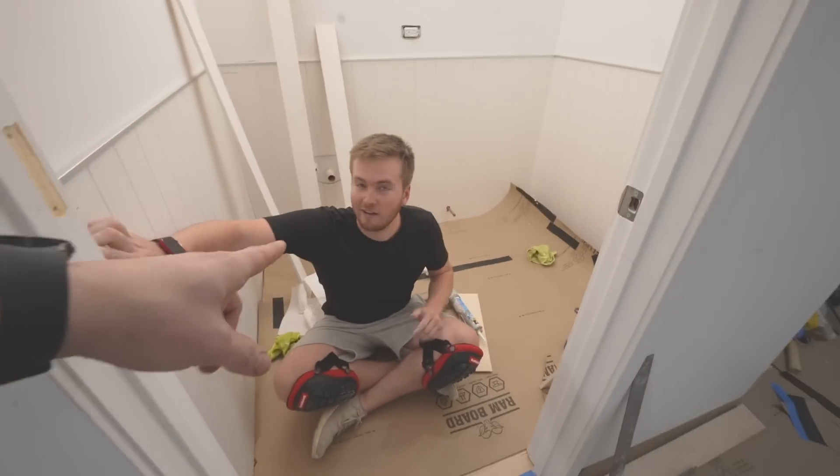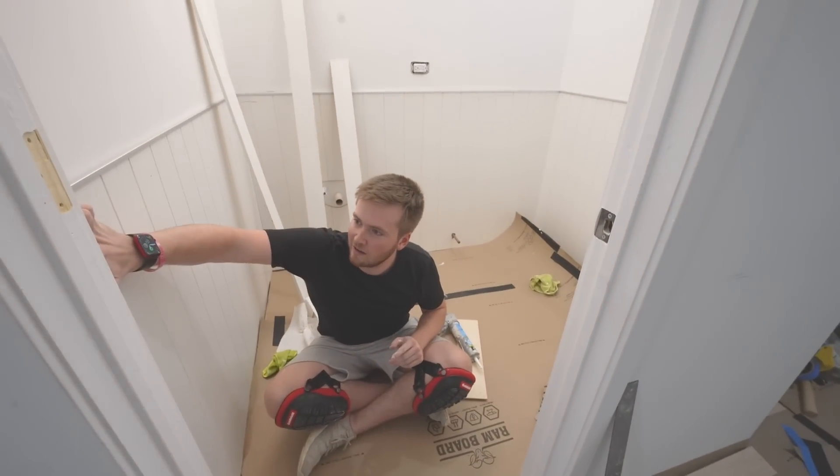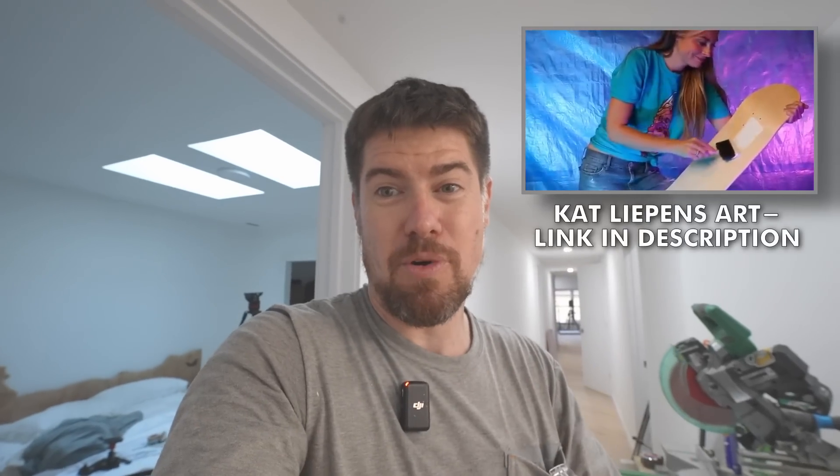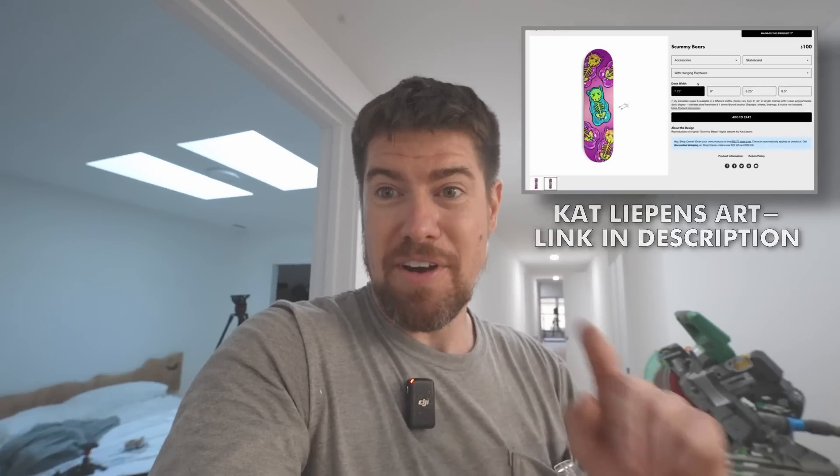I'm going to sneak up on cameraman Cam here. This is Cam — the one you've been seeing for the last couple months, learning how to caulk as well as operating the camera and helping out. He's doing an awesome job. You've been asking about Cat — I'll address that in a Q&A video coming up. In short, she's focusing more on her art and YouTube channel. For now it's me and Cam holding down the fort.